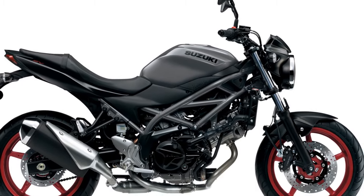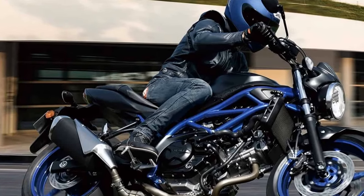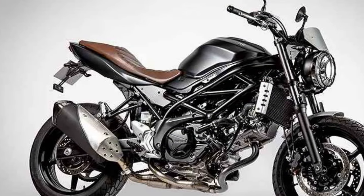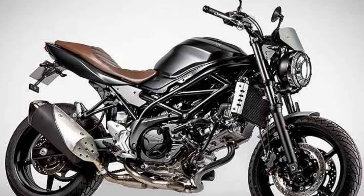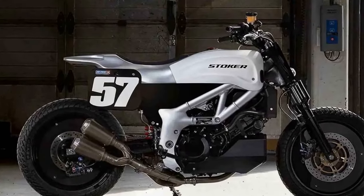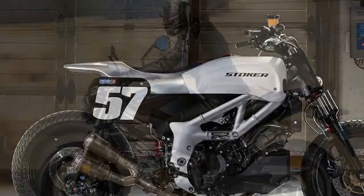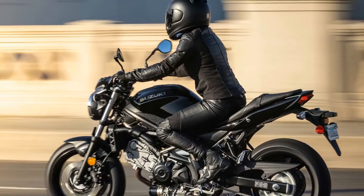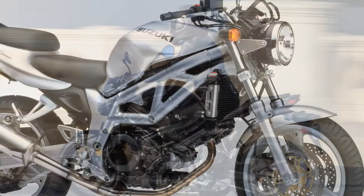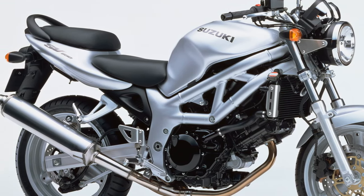Timeless design: the SV650's design is a timeless blend of classic and modern aesthetics. Its sporty appearance, with a round headlight and curvaceous fuel tank, gives it a distinctive character. The minimalist approach and clean lines of the bike make it visually appealing to a wide range of riders. Safety features: the SV650 offers optional anti-lock braking system (ABS), a valuable safety feature that prevents wheel lock-up during emergency stops, enhancing rider confidence. This is especially important for newer riders or those in challenging road conditions.